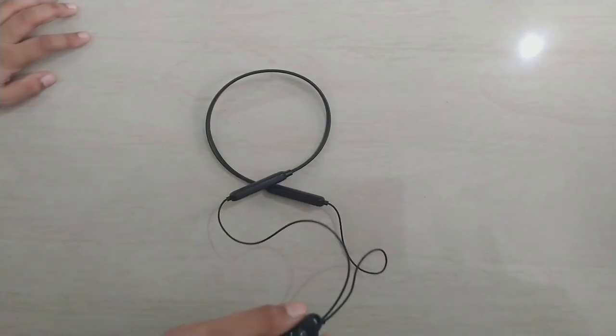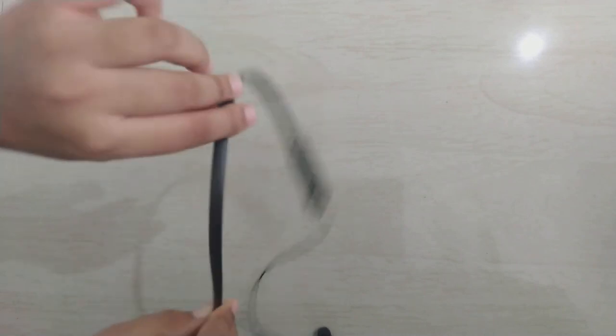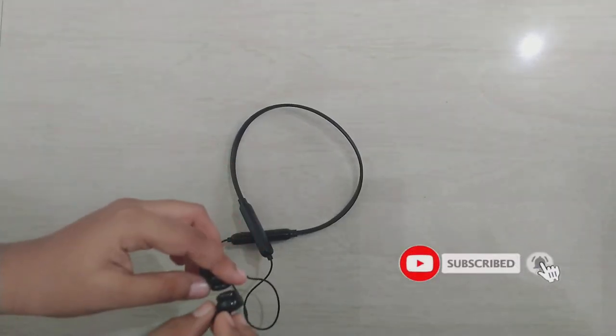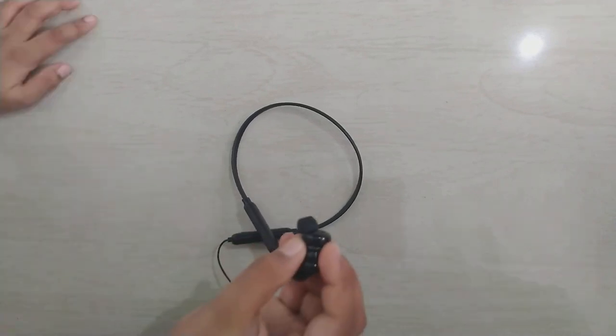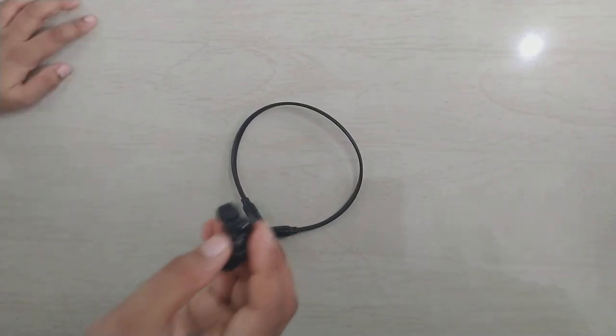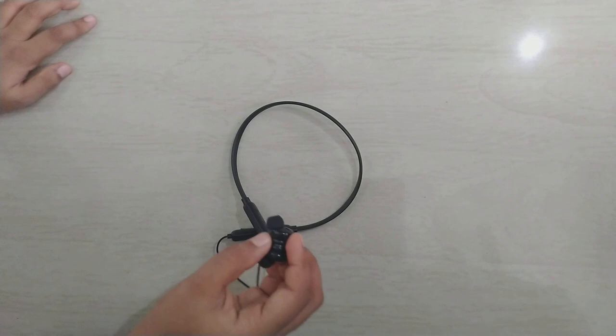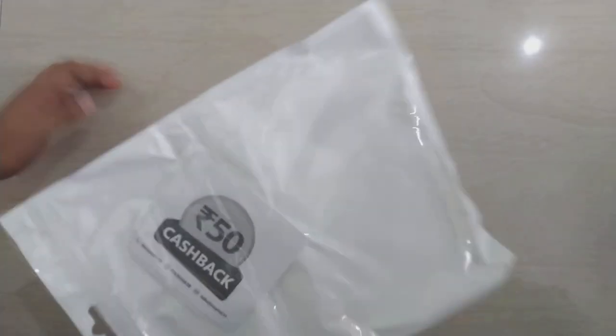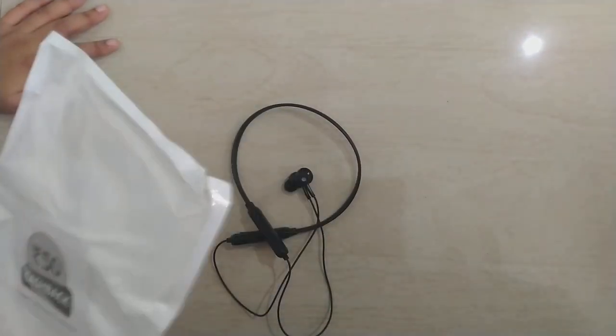As you can see, it is very flexible and there is a magnet which helps hold the earphones together. I purchased this product through Amazon for 500 rupees, and there is a 50 rupees cashback coupon included.